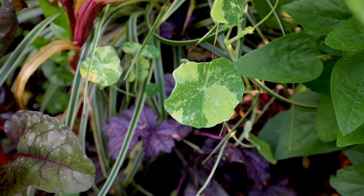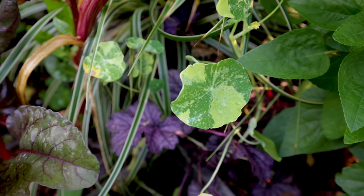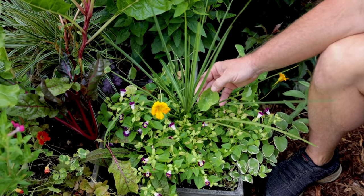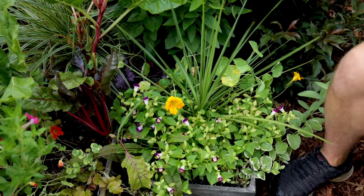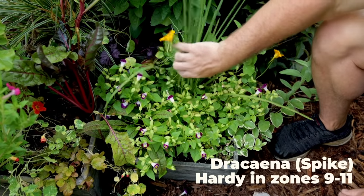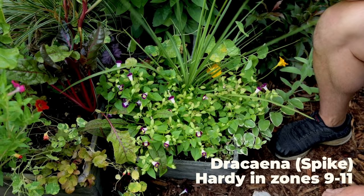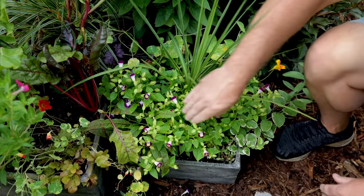All of these nasturtiums have variegated foliage and it shows up differently on each plant — just great. I've got them in many pots and they were grown from seed. There is a spike in this container; spikes are pretty readily available in the spring. Sometimes they'll survive the winter here but most winters they do not. I just pulled off that nasturtium flower, but it doesn't matter because there are more coming.